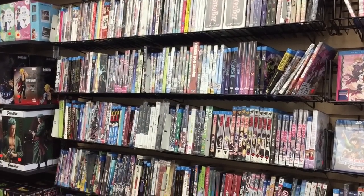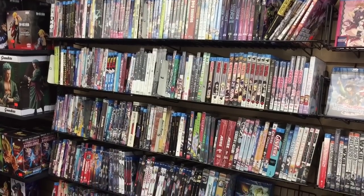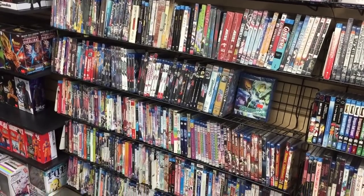Now they did have a nice variety of DVDs and Blu-rays. I did specifically look and ask for Transformers related ones. I didn't see any, but the guy said that they do carry them and that they must just be sold out at the moment.